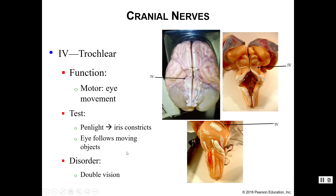Number four is the trochlear nerve, which is again an eye movement function. We use the same tests: a pen light test and following a moving object. The disorder associated with trochlear damage is double vision. You have quite a few muscles that help your eyes move, and cranial nerves three and four both assist with those movements.